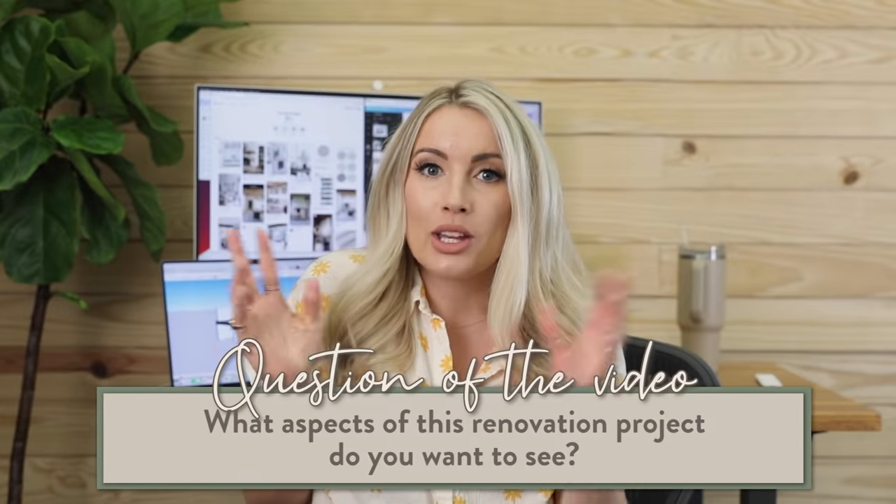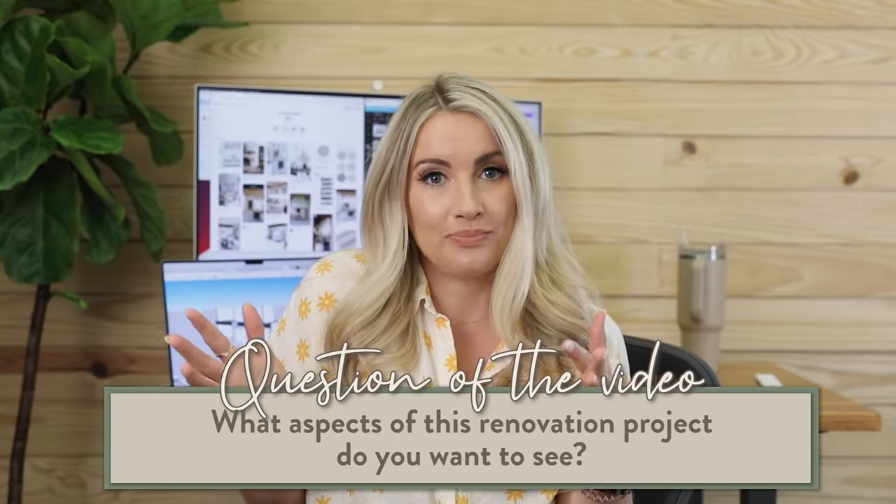The second question is: what do you guys want to see of this renovation? Do you want to see the construction? Do you have questions about demo and how to go about doing something like this? Questions about the design, the products? I want to know what you're interested in. I'm going to be sharing here on YouTube, on Instagram, and also doing a deep dive on the design sessions. Leave me your comments and answers below. Now, do you want to go see what it looks like currently? Let's go.